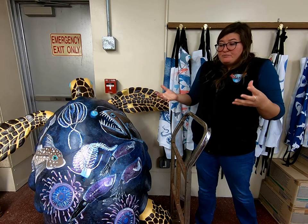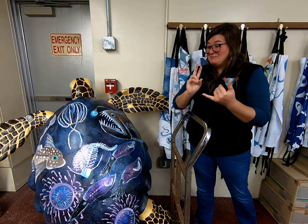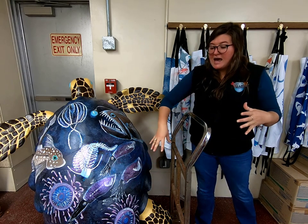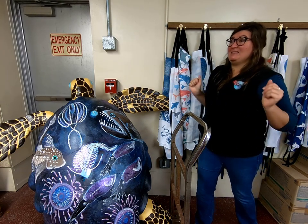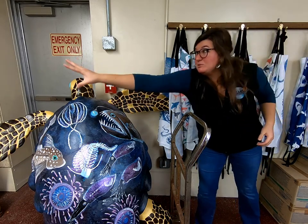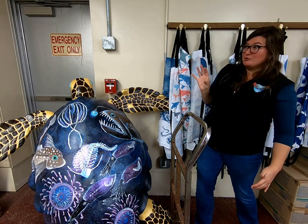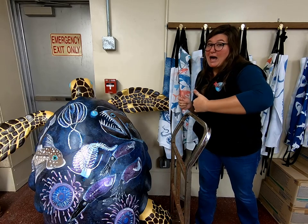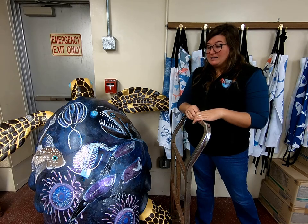Another reason animals produce light is to escape predators. Squid, for example, will emit light in one direction — similar to how squid ink — and swim backwards in the opposite direction. So the light's going one way and the squid's going the other, which confuses predators. A predator will chase the light, not the squid going the opposite direction. So squid are sneaky and they can escape that way.